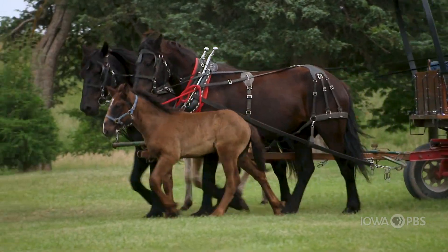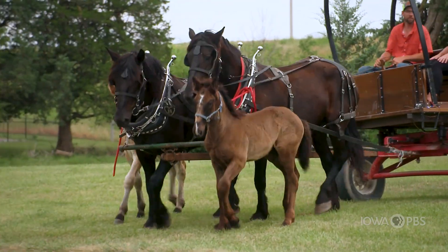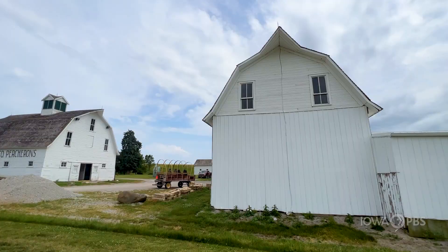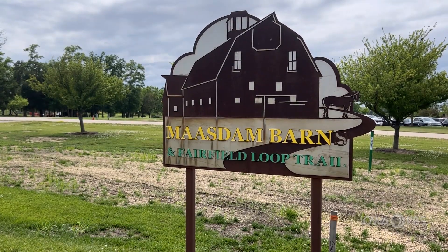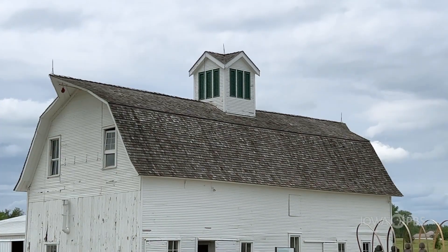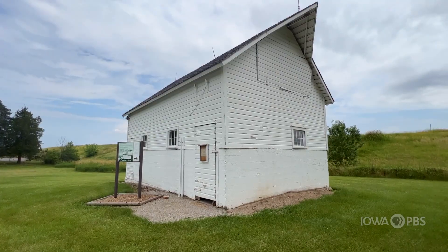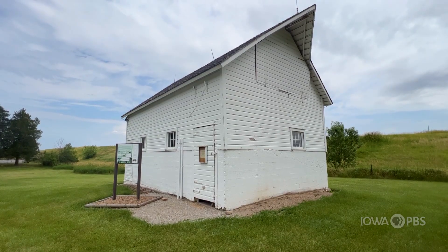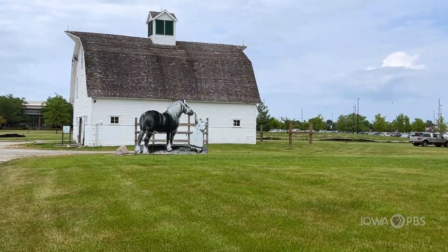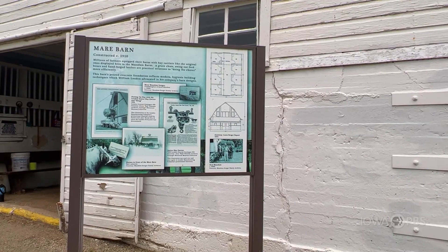There aren't normally horses here anymore — we were treated to a special appearance today. But visitors can always check out the three historic barns left over from the horse breeding days. The show barn was where the horses were shown to potential customers. The stallion barn housed the male horses, or stallions. And the mare barn was where the female horses, or mares, were kept.